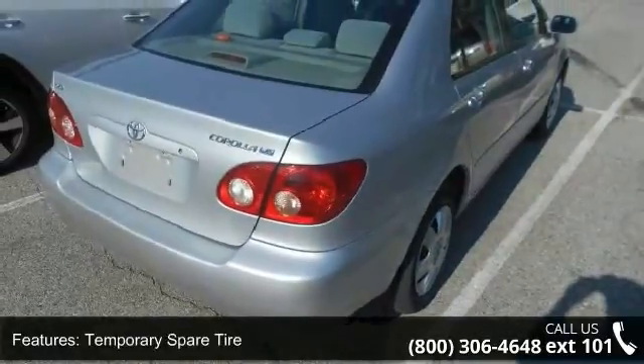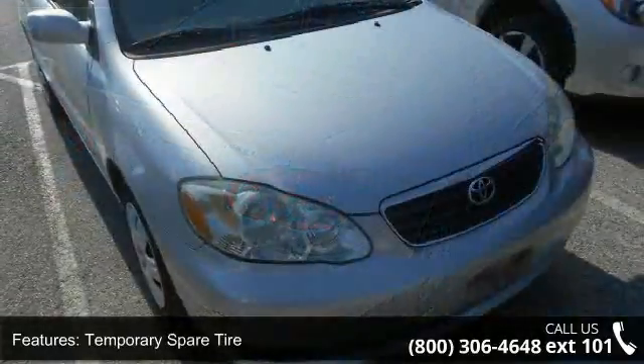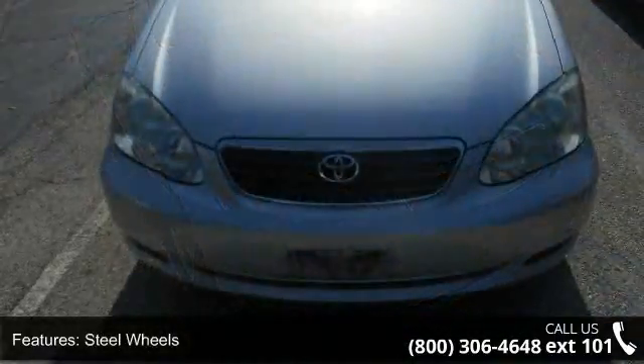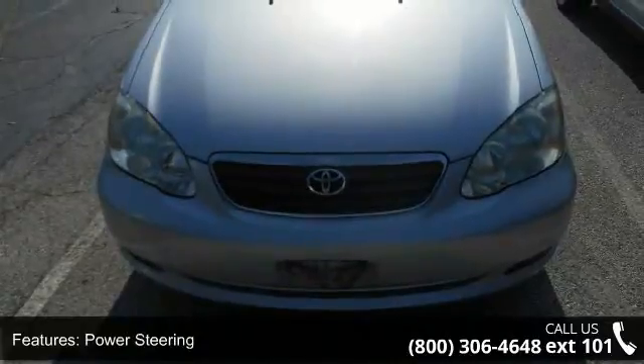If you are looking for a solid pre-owned car, this might be the one. This vehicle shows low mileage and does a smooth ride. Don't let this vehicle get away — call or click to schedule a test drive today.